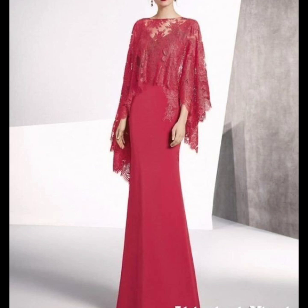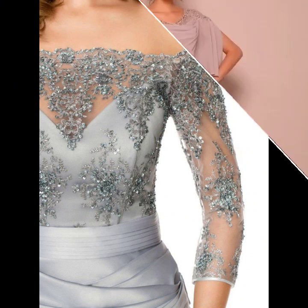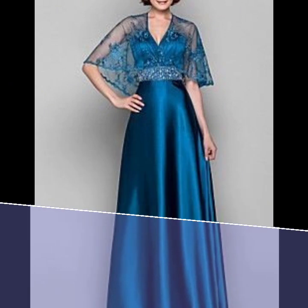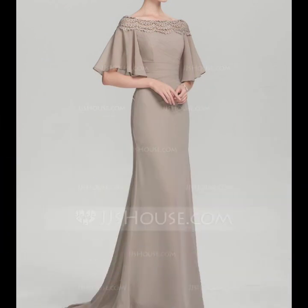You can see different colors and different styles. I have a lot of designs — glamorous, elegant, and classy looks. You can choose the dresses that look good on you and make them even better.